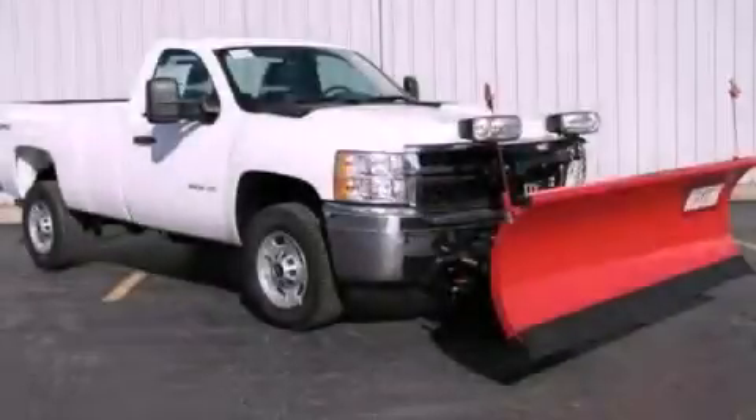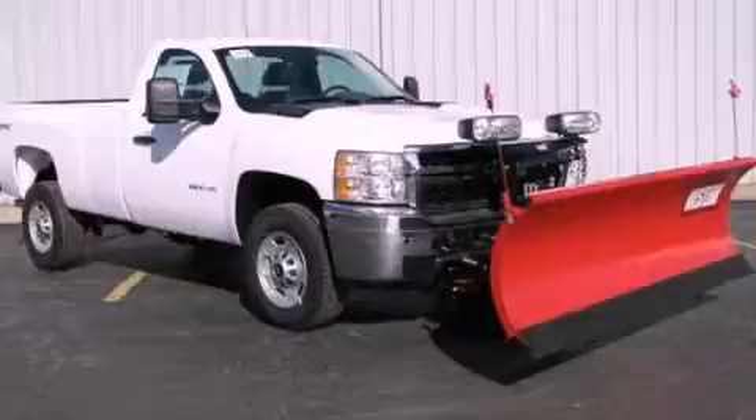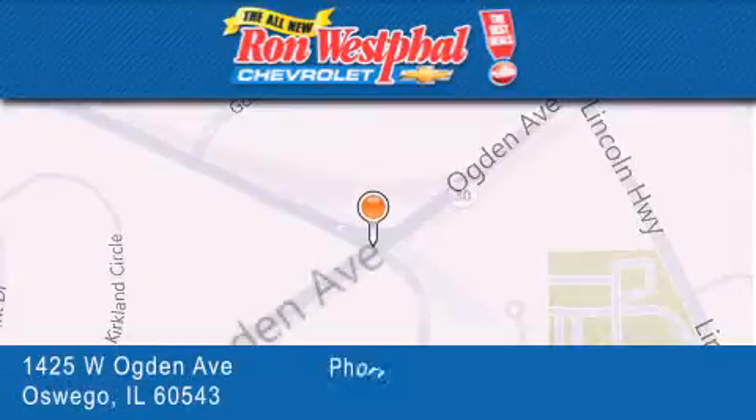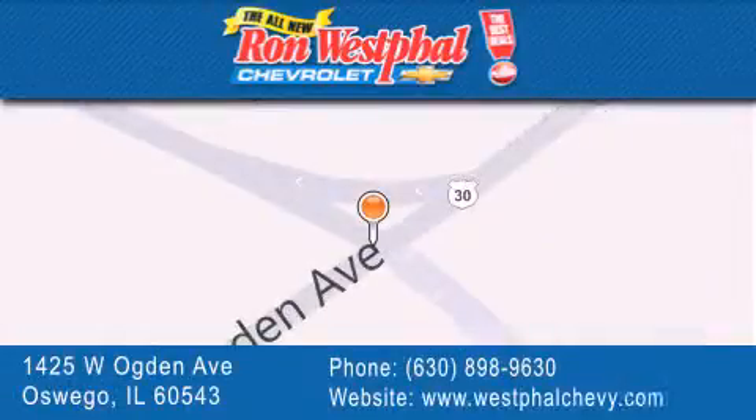Contact us today to arrange your test drive. Thank you for considering Ron Westfall Chevrolet for your next vehicle purchase. If you have any questions, please visit our website, give us a call, or stop by our dealership located at 1425 West Ogden Avenue in Oswego — where Aurora meets Oswego.